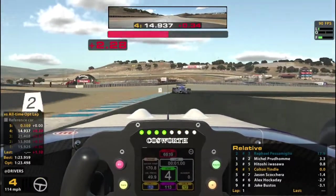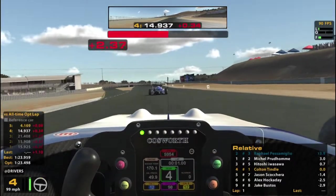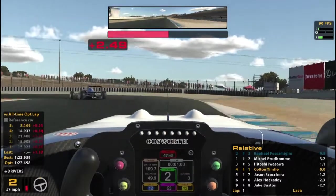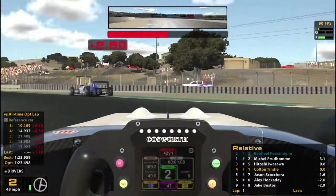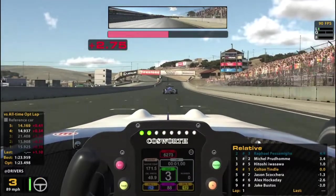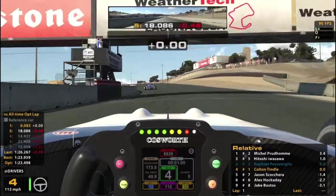Maybe we'll get ourselves a nice finish just by surviving — does that sound nice? I think that sounds nice. We have successfully survived not only the pace lap but lap 1! Round of applause — hooray!